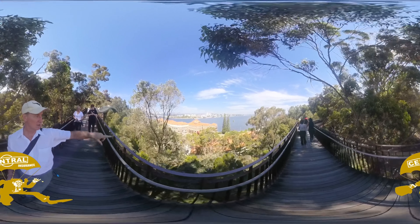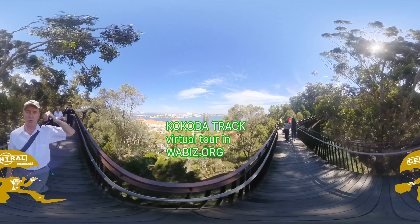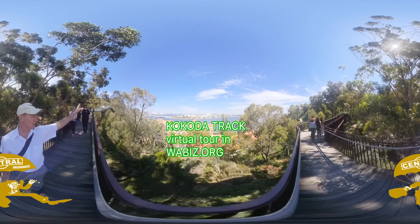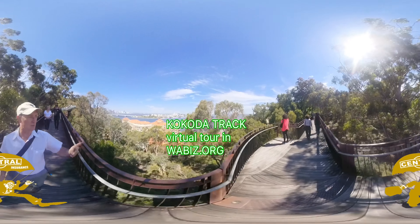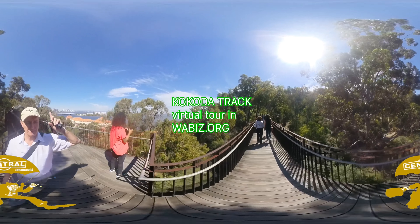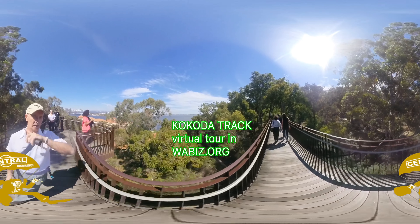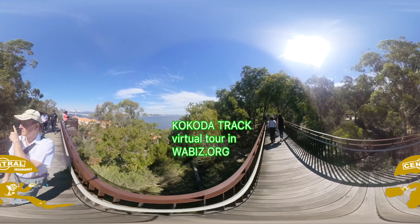From the microbrewery at the Swan Brewery, you can walk about 150 metres along the river and across the road to do the famous Kokoda Trail up Kings Park. The Kokoda Trail is about 250 steps straight up the 90-metre cliffside of Mount Eliza, and you get to the top of Kings Park, very close to the Big Boab Tree.